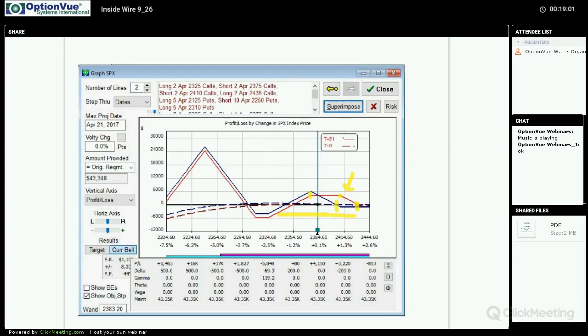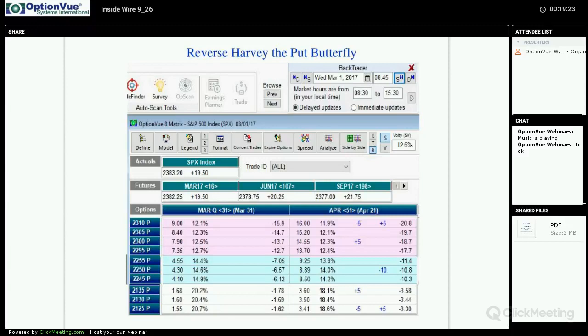Another approach is the reverse harvey, named after Dan Harvey, who was a mentoring student of ours about ten years ago. He's gone on to do some nice things in publishing and advisory work and is quite the premium seller. One of his adjustments involves taking the put side butterfly and rolling the longs inward towards the short.